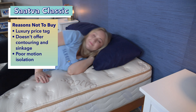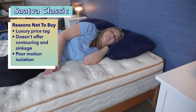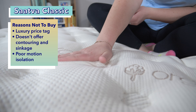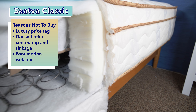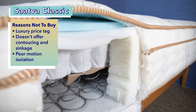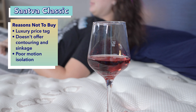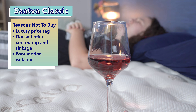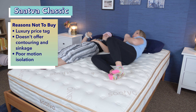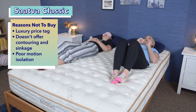Second, if you want a mattress that offers a lot of contouring and sinkage, this isn't going to be it. The Saatva comes in three different firmness levels, but has a traditional innerspring feel due to its coil-on-coil construction, which means it's going to keep you more lifted up on the bed and cushioned rather than allowing you to sink deeply into it. Lastly, it tested poorly for motion isolation in our lab, meaning you're more likely to feel a partner or pet getting in and out of the other side of the bed while you're sleeping, especially if you're a light sleeper.